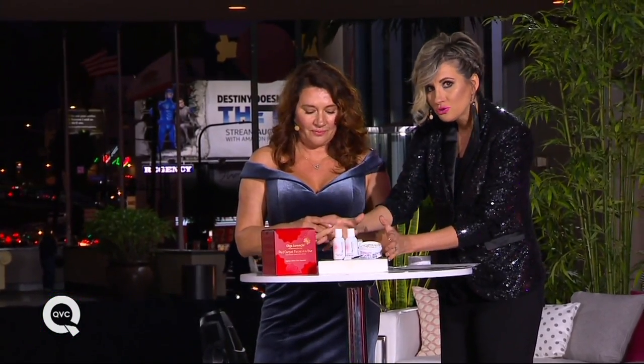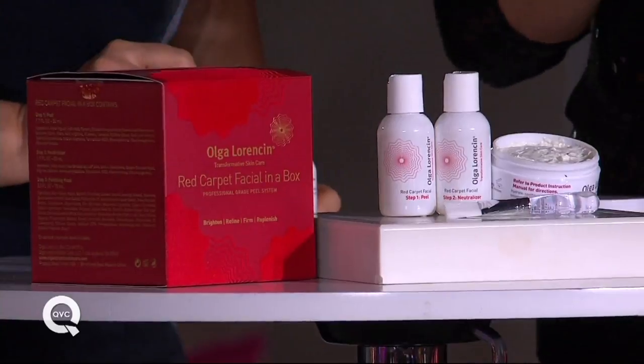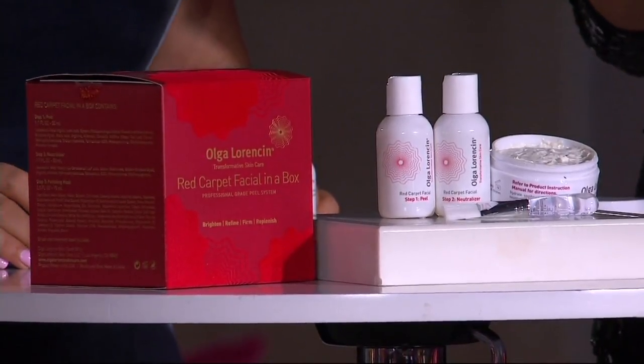It's now called the Red Carpet Facial. You get this three-piece system with 14 treatments, and Olga recommends doing it once a week. Or you can do a two-week challenge if your skin feels a little rough or your makeup isn't going on well. Otherwise, once a week. It is a professional-grade three-step peel system.